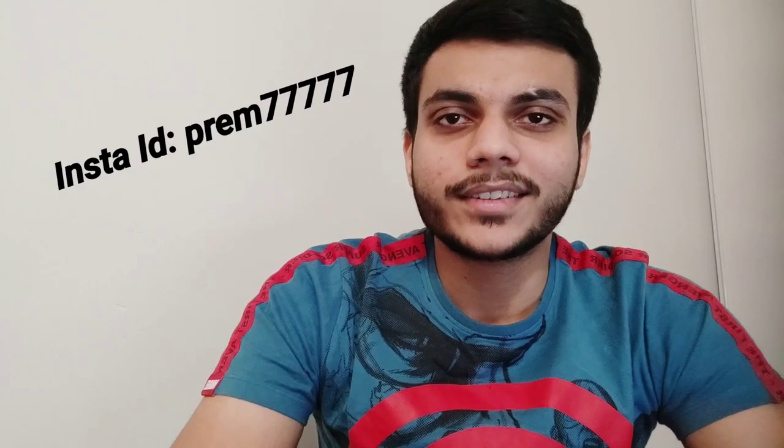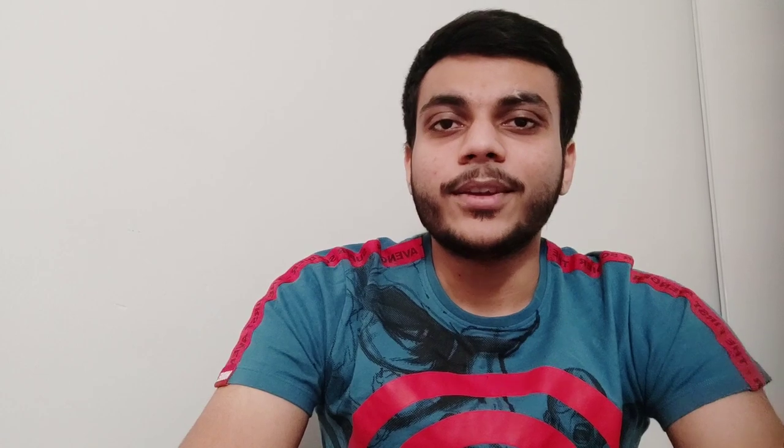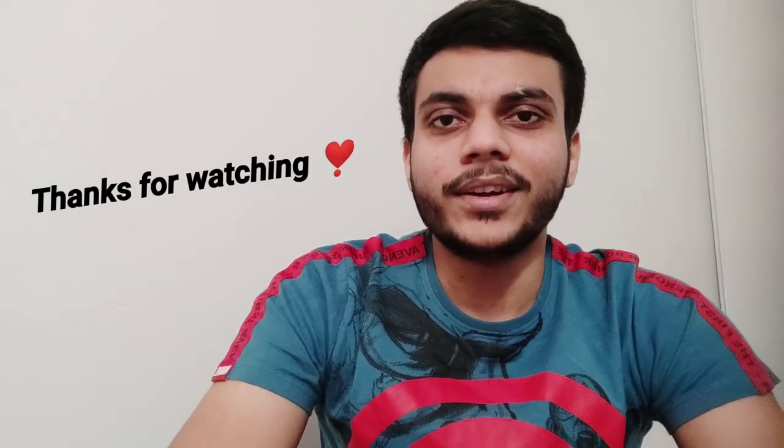I hope this information is going to be useful for students who are planning to come to Kitchener. If you liked the video and found the information useful, please like, comment, and subscribe to the channel if you haven't yet, and press the bell icon as well. I've mentioned my Instagram ID in the description if you have any queries or want to know more about student life in Canada — you can follow me there and DM me anytime, I will reply for sure. Thank you so much for watching till the end. Have a great day, bye bye.